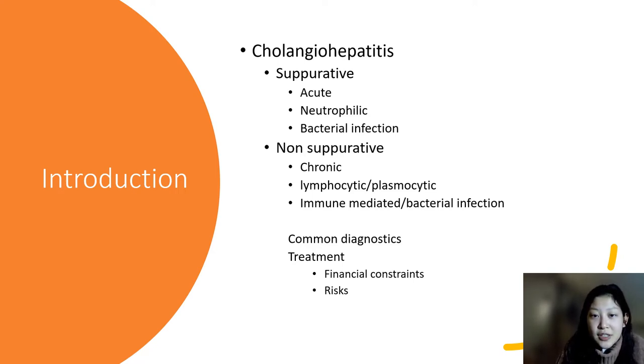Most patients with cholangiohepatitis present with anorexia, lethargy, and vomiting. Suppurative cholangiohepatitis is often characterized by abdominal pain and high fever. Quick action needs to take place to correctly diagnose and treat this condition, because if left untreated, it can be fatal and cause permanent liver damage like cirrhosis and dysfunction of other organs. However, it's difficult to differentiate between the two forms, and since non-suppurative cholangiohepatitis won't respond to antibiotics, an incorrect diagnosis wastes valuable treatment time.